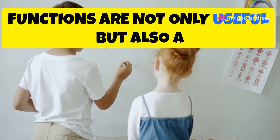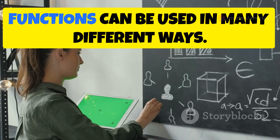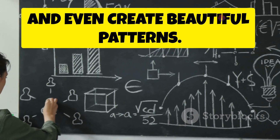Functions are not only useful, but also a lot of fun to play with. They help us solve problems and understand how different things are connected. Functions can be used in many different ways. They can help us calculate distances, predict outcomes, and even create beautiful patterns.